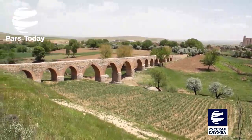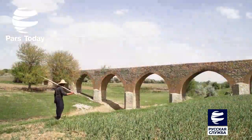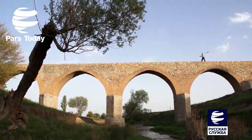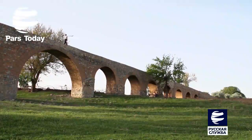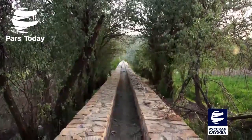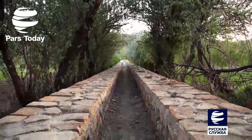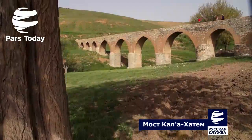В разные времена истории мосты строили на важных маршрутах в различных целях для удовлетворения потребностей человека. Мосты обычно используют для передвижения, а при необходимости их проектировали и строили другим способом с дополнительным пользованием. Одним из таких мостов, который служит не только пешеходным проходом, но и открывает путь для течения воды, является мост Кала-Хатэм в Уруджерде.